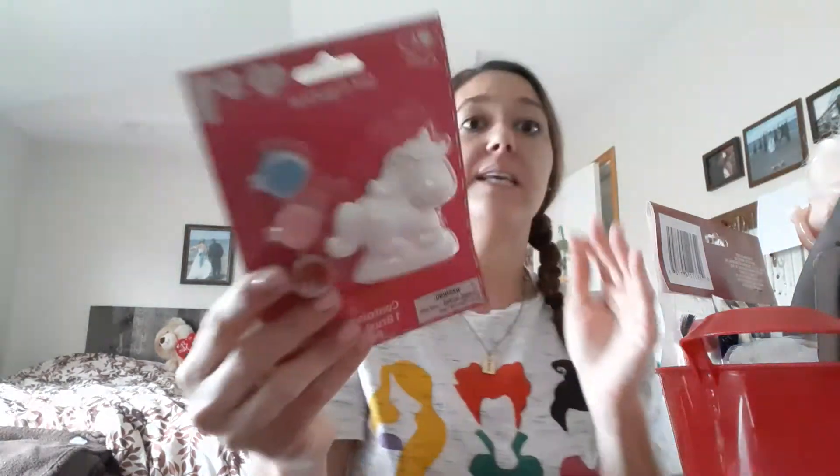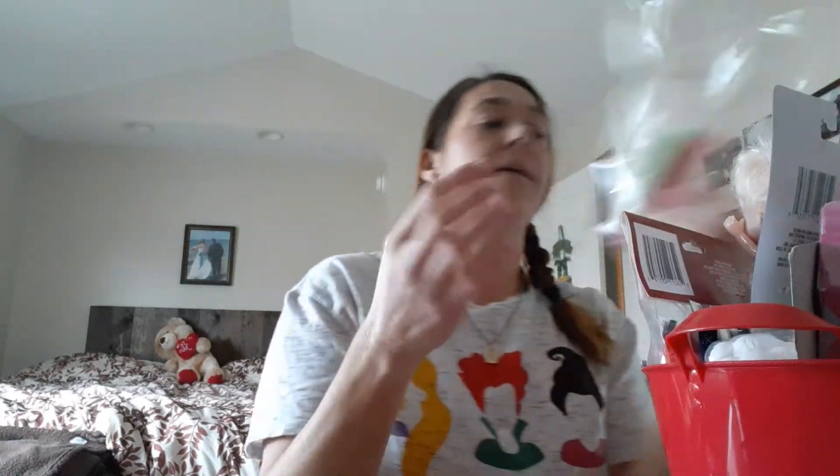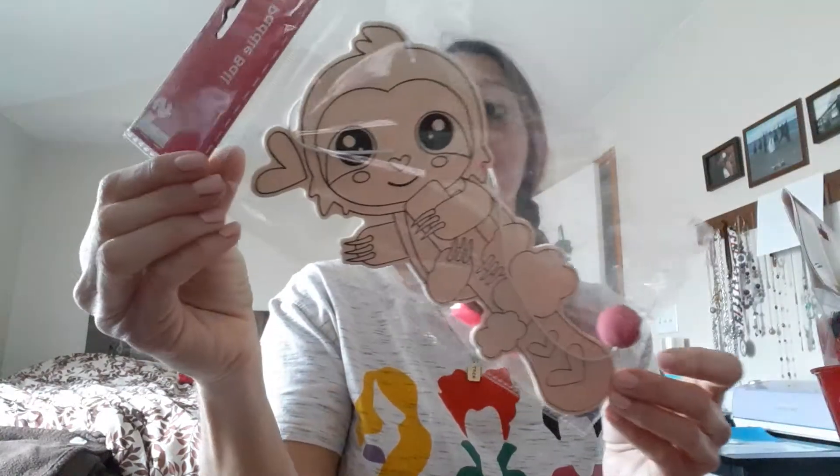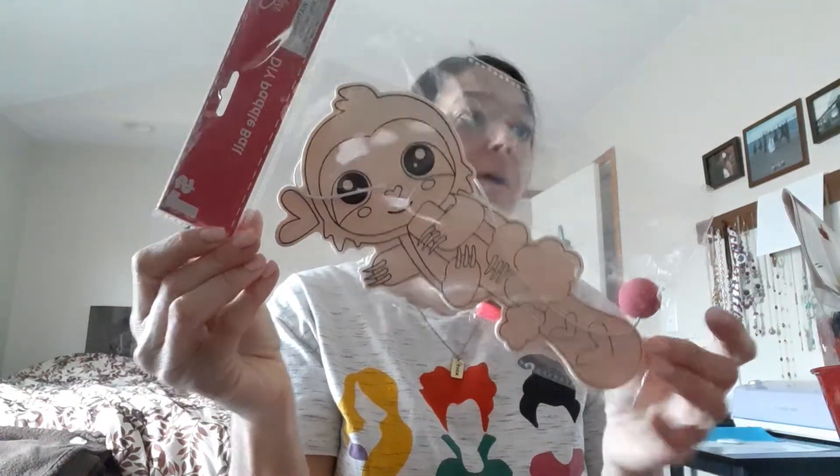We got this at Dollar General — it's a little unicorn ceramic craft with three paints and a paintbrush. And then we got this at Dollar General for a dollar — it's the little sloth paddle ball. Put that in the back.